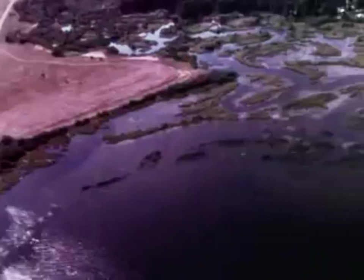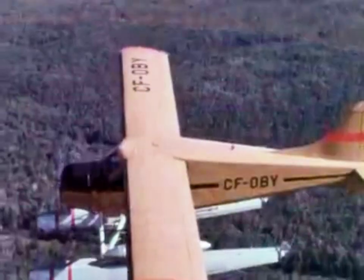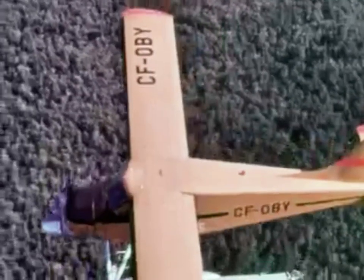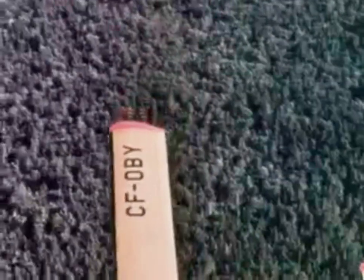Every 15 minutes, radio contact is made with the nearest ranger station. Pembroke ODW over McKay Township. Over McKay Township, roger. Roger ODW. At the same time, the beaver may be used on a different patrol route, carrying supplies for the local conservation officer or servicing remote lookout towers.